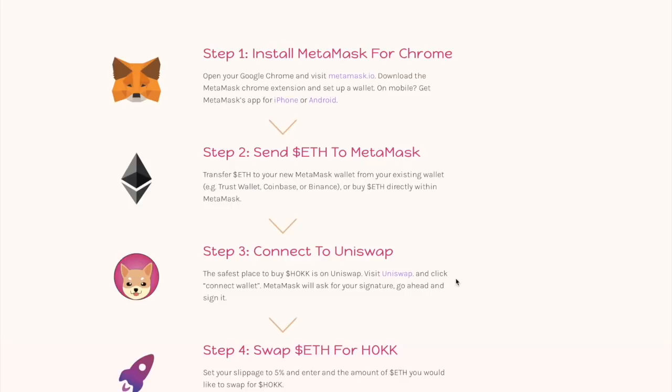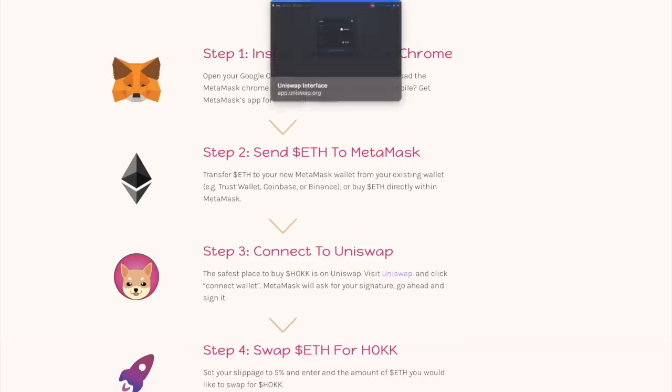Step three: connect to Uniswap. The safest place to buy HAWK is on Uniswap. Visit Uniswap and click 'Connect Wallet.' MetaMask will ask for a signature — go ahead and sign it. Now I'll show you how Uniswap looks.